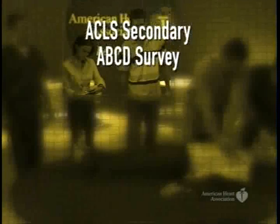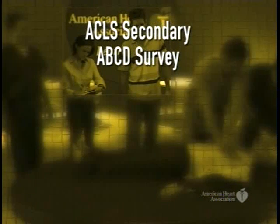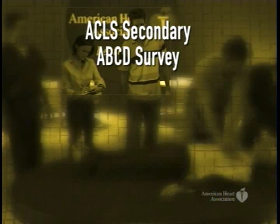Once you've completed the BLS Primary ABCD Survey, the existence of persistent cardiac arrest requires moving on to the ACLS Secondary ABCD Survey. The ACLS Secondary ABCDs focus on more advanced assessment and management.